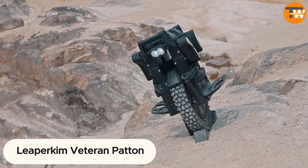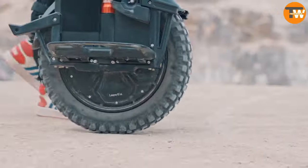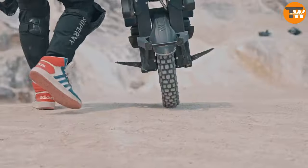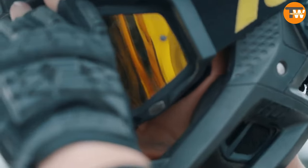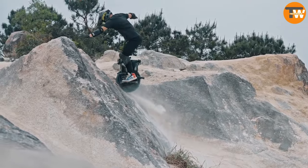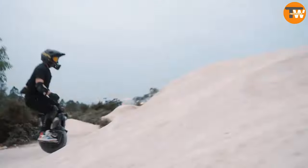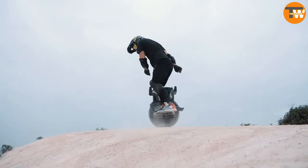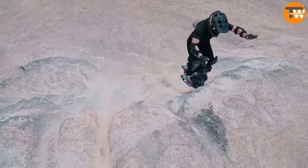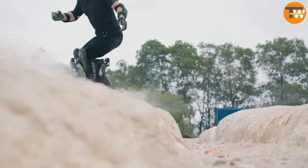Li Perkim Veteran Pattern: looking for a unique ride without breaking the bank? Meet the Li Perkim Veteran Pattern, an electric unicycle that starts at just $1,000 — a steal compared to a good bicycle. Despite its affordable price tag, this unicycle boasts remarkable features. The Veteran Pattern version zooms at speeds up to 80 kilometers per hour and covers an impressive 112 kilometers on a single charge.